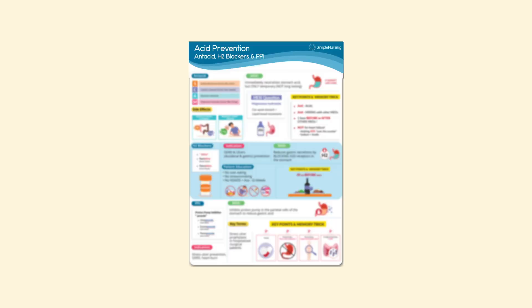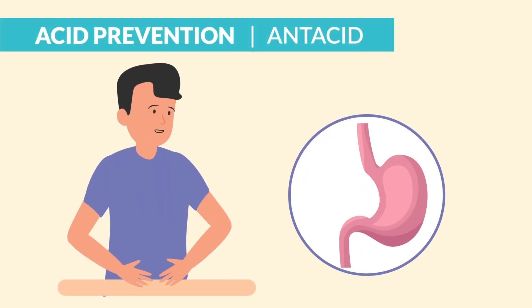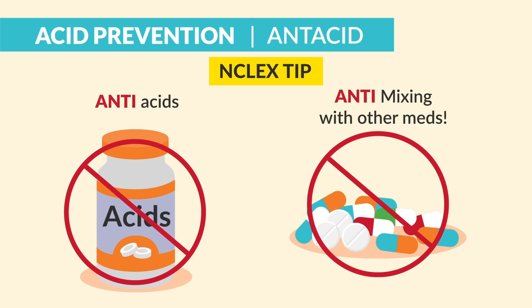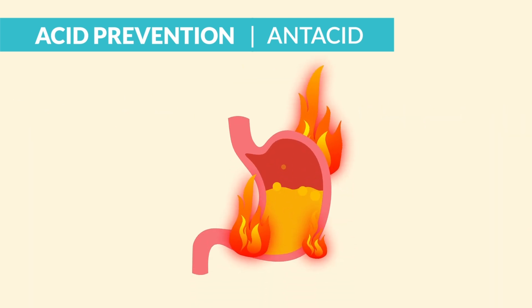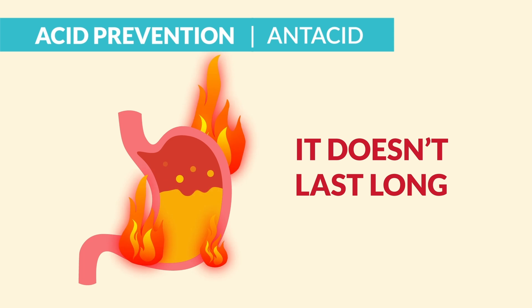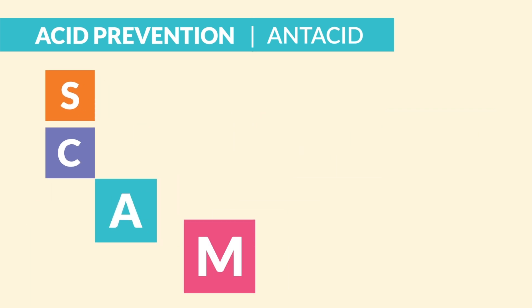Make sure to pull out this study guide so you can follow the key points. Now antacids are used for fast, immediate relief. Think anti-mixing for antacids — they're never to be taken with other meds. It works by immediately neutralizing stomach acid, but the bad news is it doesn't last long. So the acronym we use is SCAM.